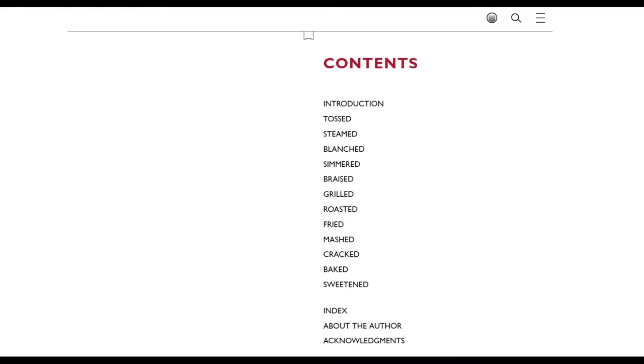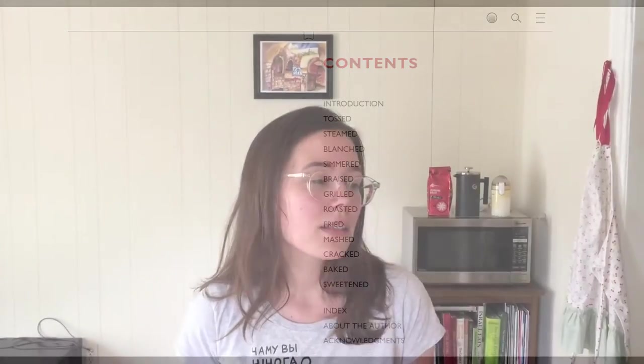Plenty More is interesting in terms of how it's sectioned off. Most cookbooks are divided into appetizers, main courses, desserts — but Plenty More is divided into techniques. So things like roasting, grilling, boiling, tossing. I think this is a really smart way to section off the cookbook because a lot of the vegetable dishes might be smaller plates, so they don't really fit into appetizers versus main course.